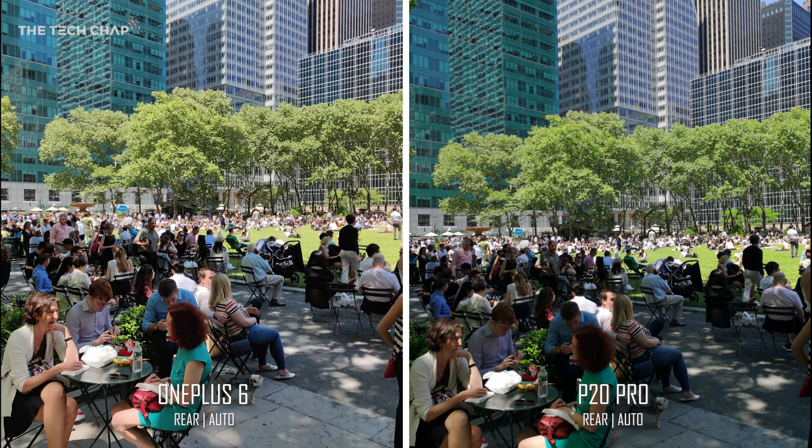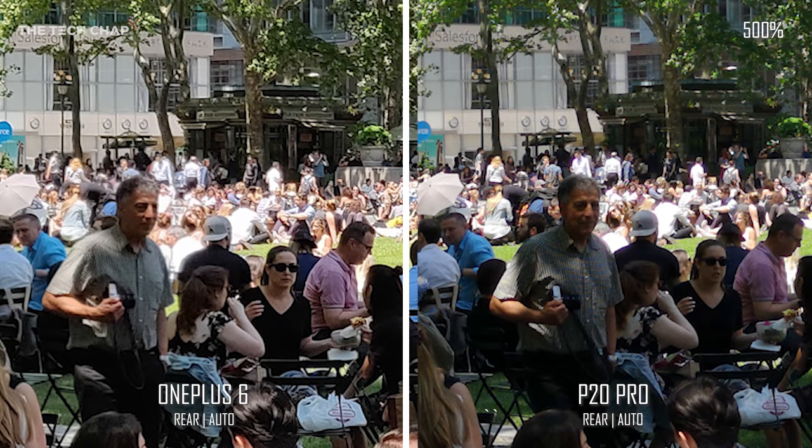This is a tricky shot and a good test of dynamic range. I'm drawn to the OnePlus first as it's a bit brighter, like someone's upped the shadows, versus the P20. But the Huawei does offer more natural colors on the trees and the grass, and zooming in there's less noise and it's slightly more detailed overall — though that is at a five times zoom, so at this point there's not really much in it.